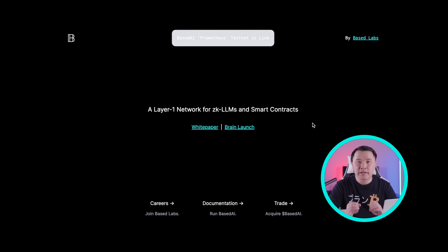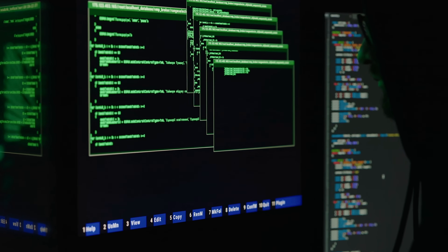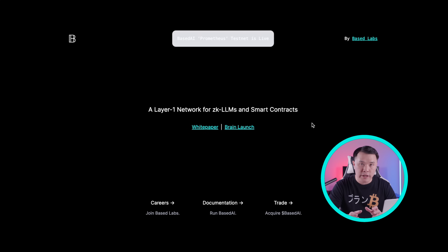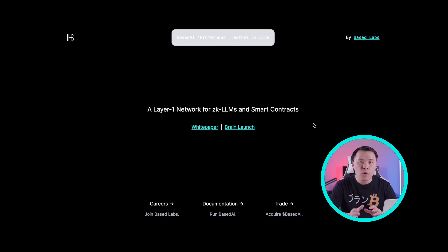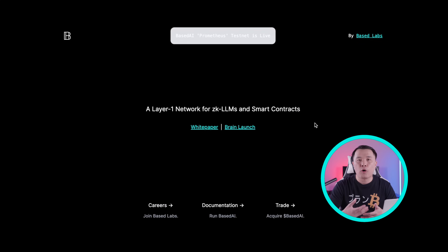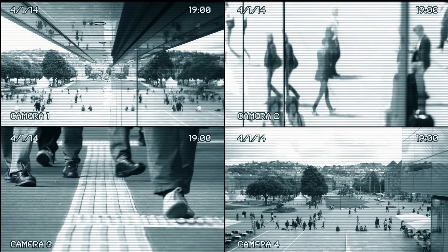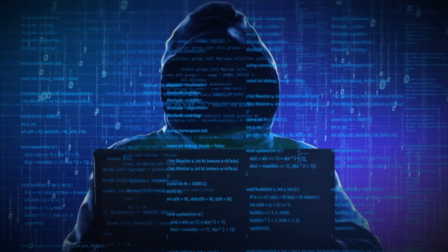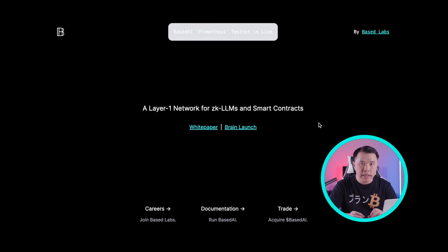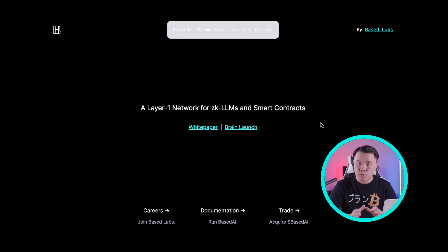Let's jump over to their website to understand why this project is so important. This project is building its very own layer one protocol focused on privacy using ZK — zero knowledge proofs — LLMs, which are the large language models that AI employs, and smart contracts. The reason that's so important is because in everyday life you're always being spied upon while browsing the internet: data leakages, identity theft, government surveillance, and bad actors and hackers are always trying to get at you. So privacy is extremely important, also on an industrial level.